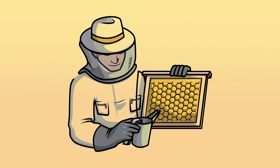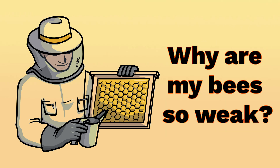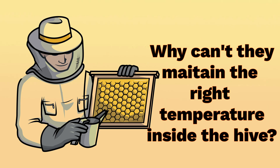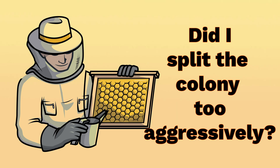So if you are a beekeeper and you see chalk brood in your hive, don't start pointing fingers. Instead, ask yourself: why are my bees so weak? Why can't they maintain the right temperature inside the hive? Did I do something recently that could have caused this kind of stress? Did I split the colony too aggressively and leave too few bees to care for the brood?